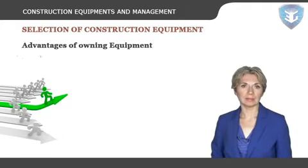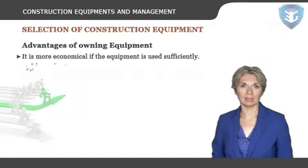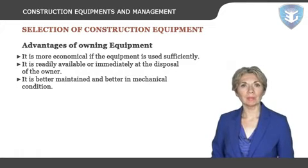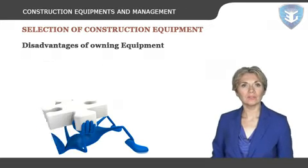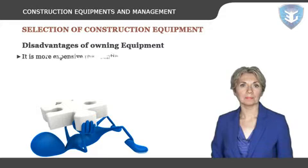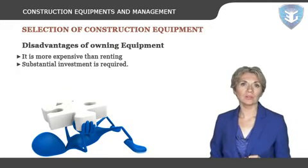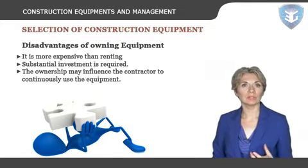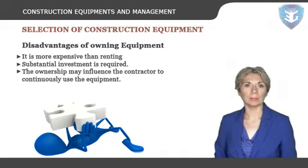Advantages of owning equipment: it's more economical if the equipment is used sufficiently. It is readily available or immediately at the disposal of the owner. It's better maintained and in better mechanical condition. Disadvantages of owning equipment: it's more expensive than renting, substantial investment is required, and the ownership may influence the contractor to continuously use the equipment in lieu of more modern equipment.